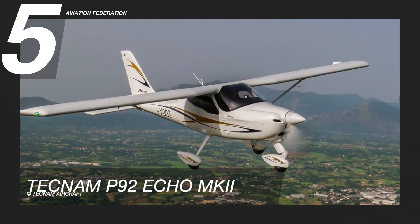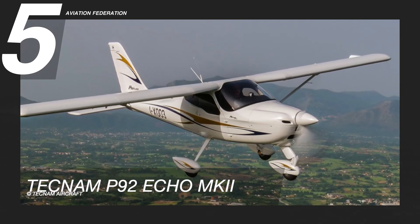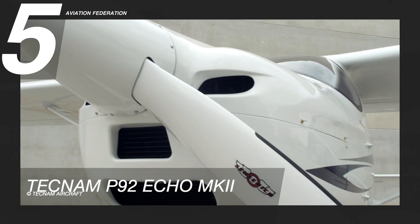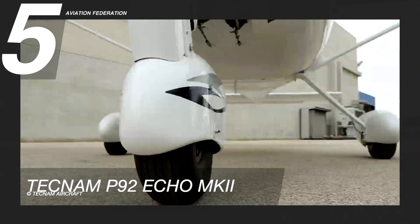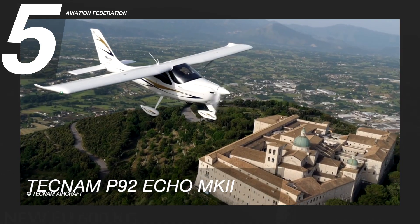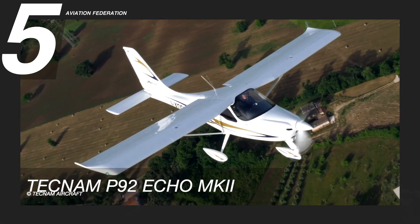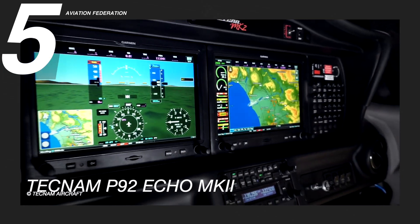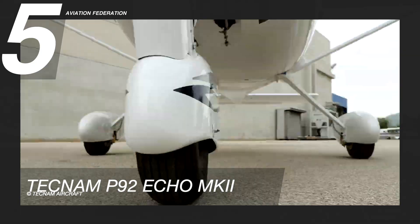Starting at number five is the Tecnam P92 Echo Mark II. This aircraft has always been a step ahead of its class. With a 100-horsepower Rotax 912 engine, it can reach a maximum cruise speed of 115 knots, or a little over 210 kilometers per hour, and a maximum range of 430 nautical miles, or almost 800 kilometers, with the capacity for two people.